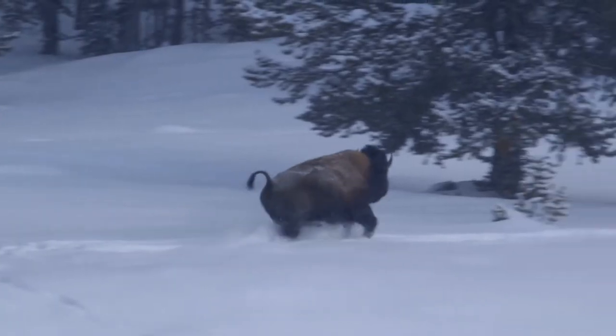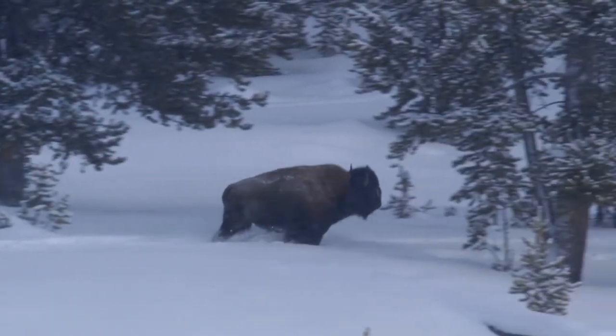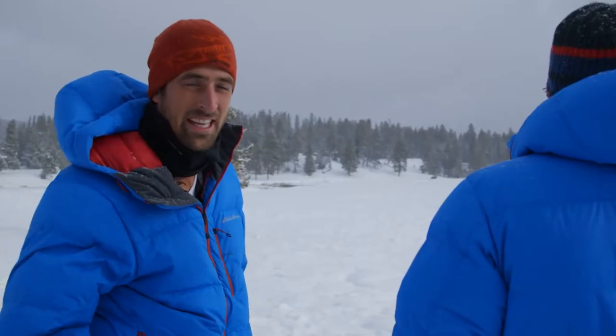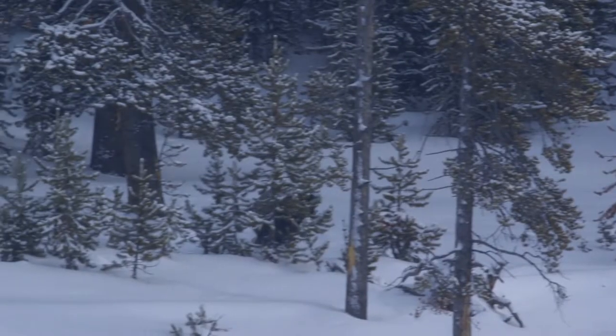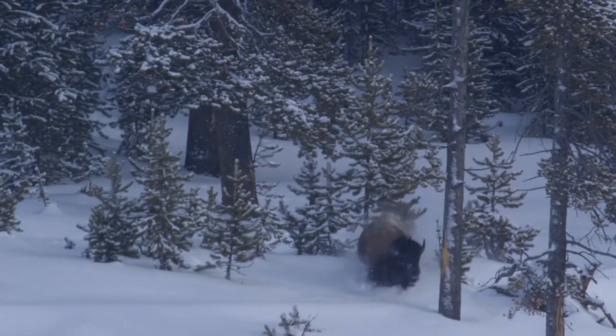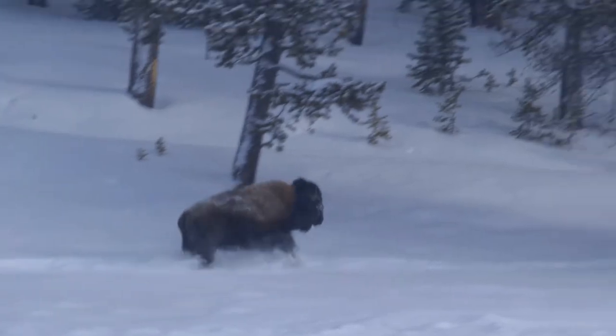Oh my gosh, he's running! He's booking it! I have never seen a bison run like that before. He's taking off! That's why you don't want to get too close to those guys. Bison can run up to 35 miles per hour, and they are much more agile than they appear.